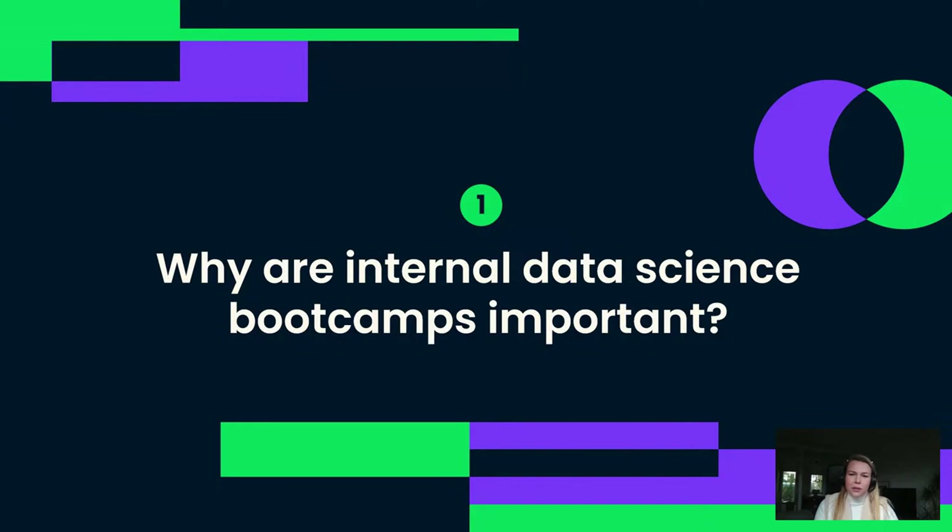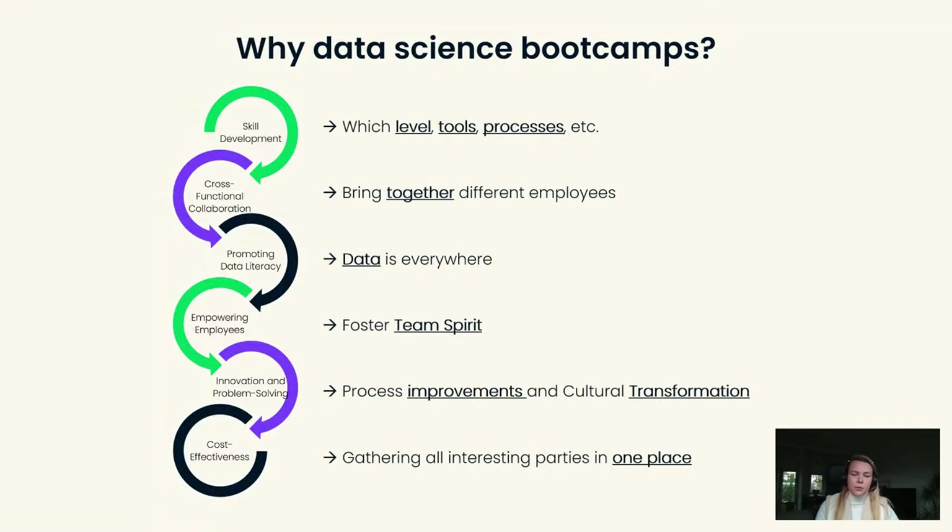So why should you organize an internal data science bootcamp? One of the advantages was that we were able to get an understanding of the skills currently present in our organization or department. There was no other moment that we could have stood still and assessed what we already have and where our track into the transformation needs to lead. Organizing this bootcamp gave us the opportunity to really picture what is already in the organization.